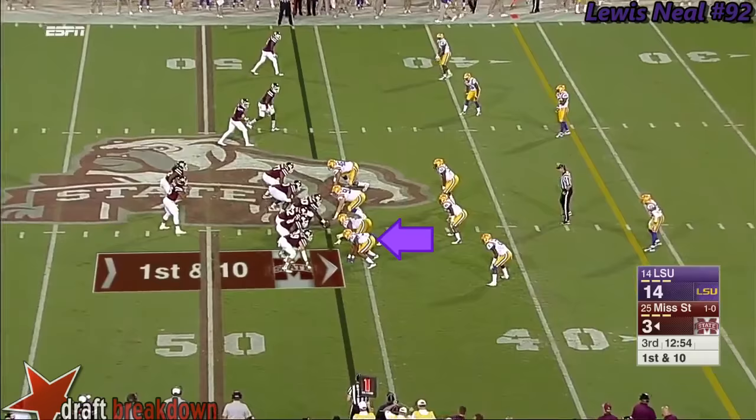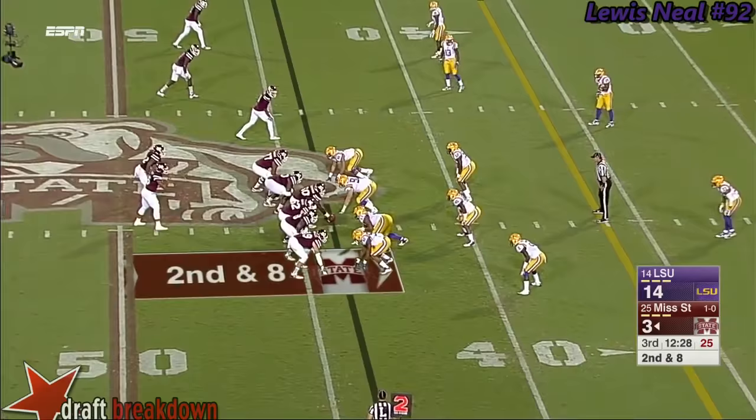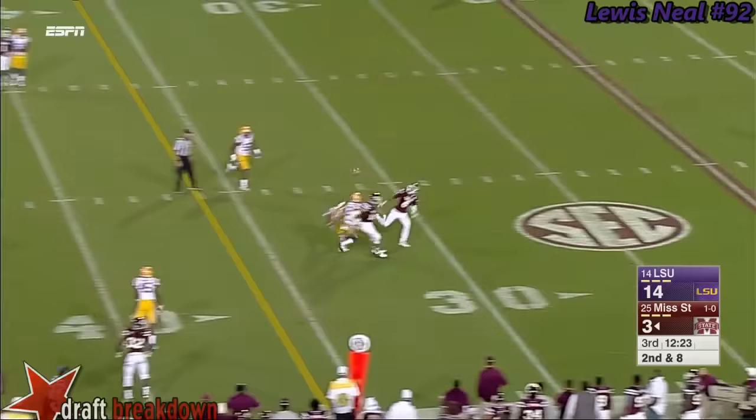He'd be at the six-yard line. Shumpert gets the call off the right side — nothing there. Deion Jones, who's replacing the coordinator at Clemson, is now in charge of the Tiger D. Prescott with time, everybody covered — Prescott hit, and the pass broken up.